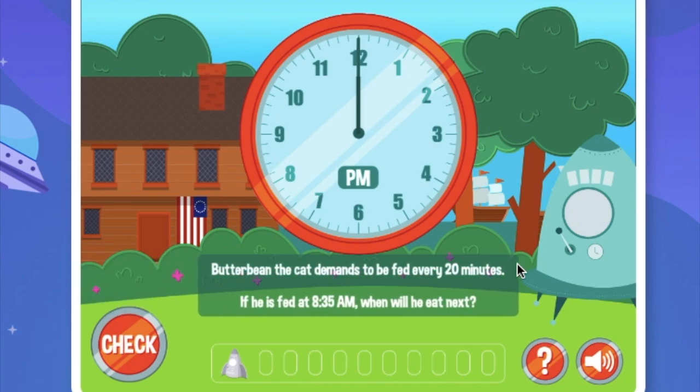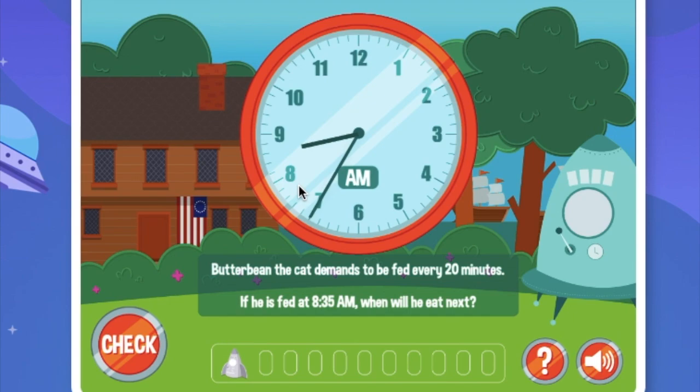Now we have word problems. Butterbean the cat demands to be fed every 20 minutes — I think Butterbean is the cat we're chasing right now. If he gets fed at 8:35am, when will he eat next? 8:35am plus 20 minutes. So we put it to 8:35am and now we're just going to add 20 minutes: 5, 10, 15, 20.